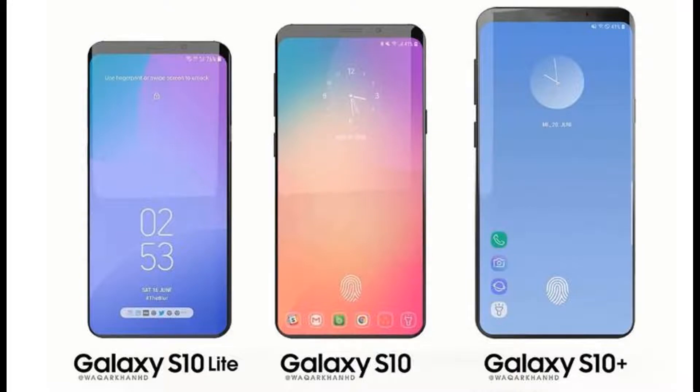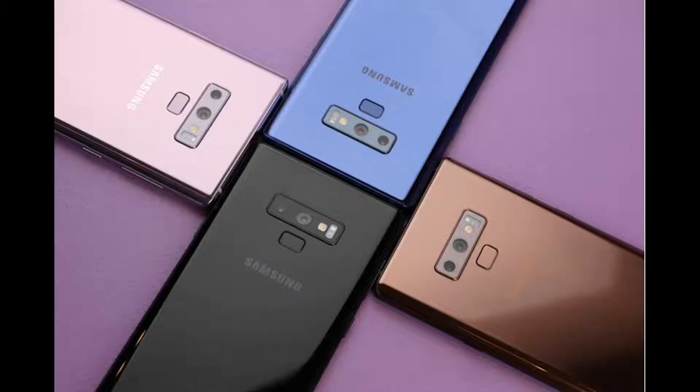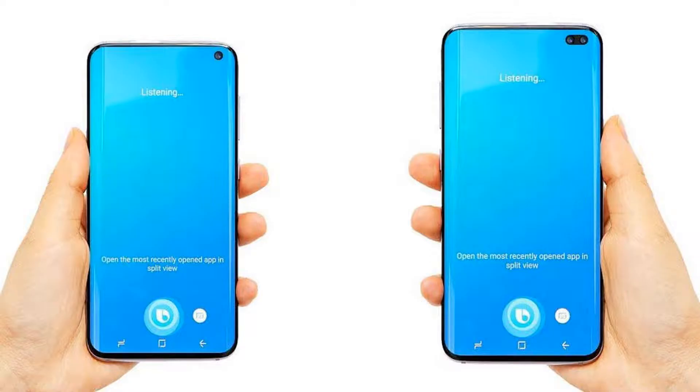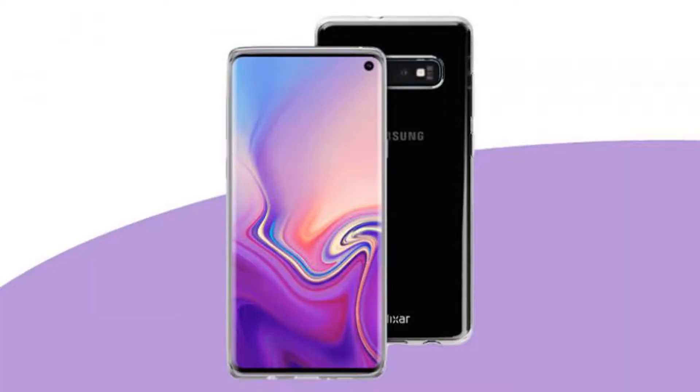The so-called budget model will offer buyers an affordable option. Samsung has announced an Unpacked event for February 20, where it's expected to showcase the Galaxy S10, S10 Plus, and S10 Lite. The budget Galaxy S10e will offer 128 GB storage and retail for 699 euro.